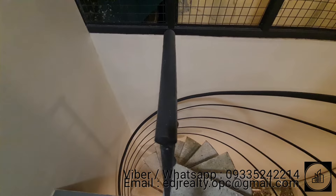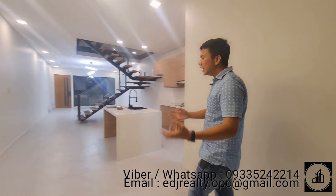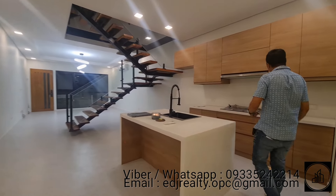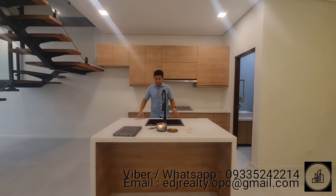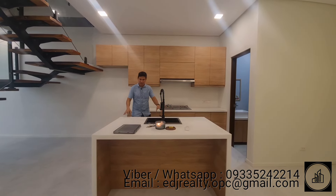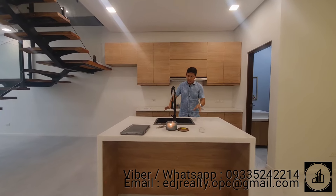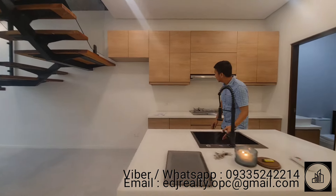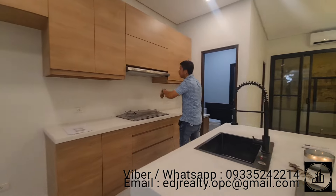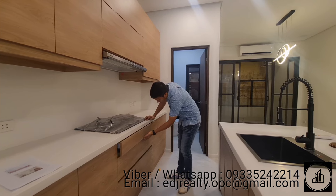The spiral staircase provides access from the everyday kitchen down to the dining area. Next to the dining area is a nice and gorgeous kitchen featuring a central island kitchen countertop with a quartz or solid white surface. In the center is a sink with a black matte faucet, upper cabinet, range hood, two-burner cooktop, and drawers.